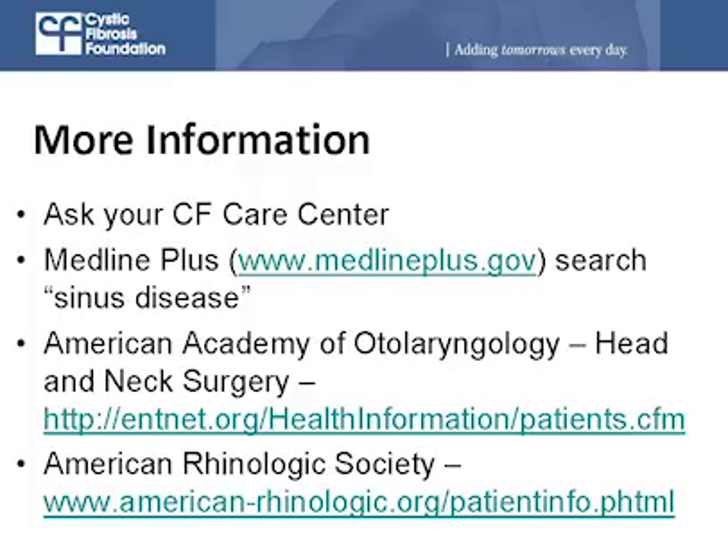Thank you very much, Vijay, for talking with us about CF sinus disease. You can find more information from your CF care center, as well as MedlinePlus.gov — search sinus disease for general information. You can also look at the American Academy of Otolaryngology Head and Neck Surgery as well as the American Rhinologic Society.